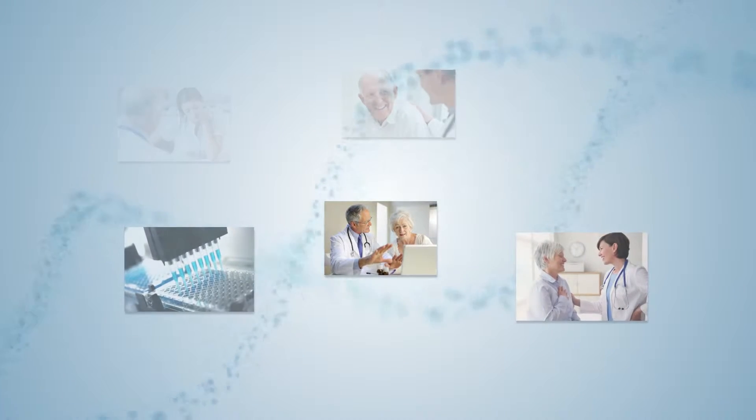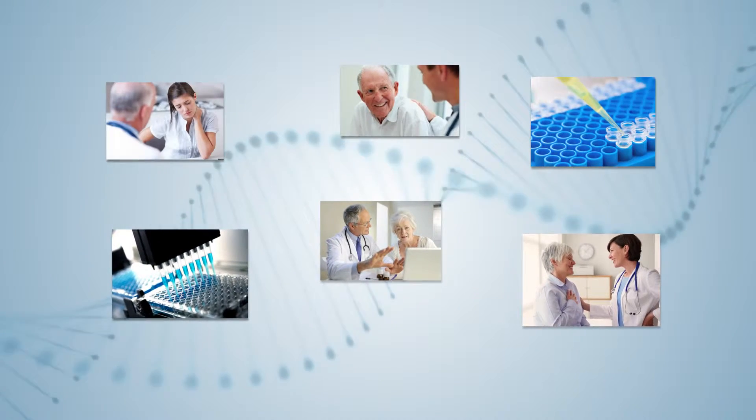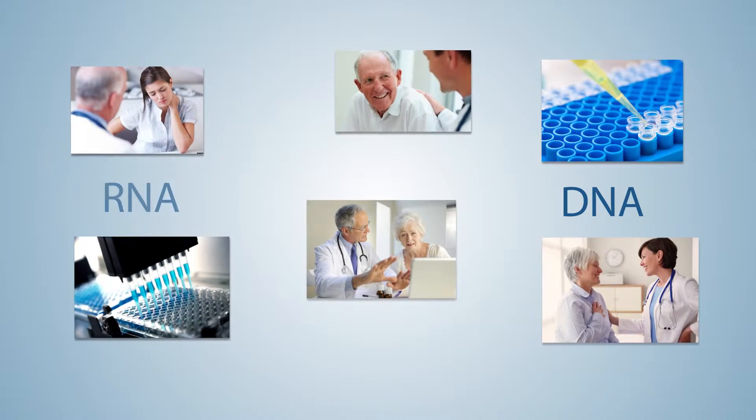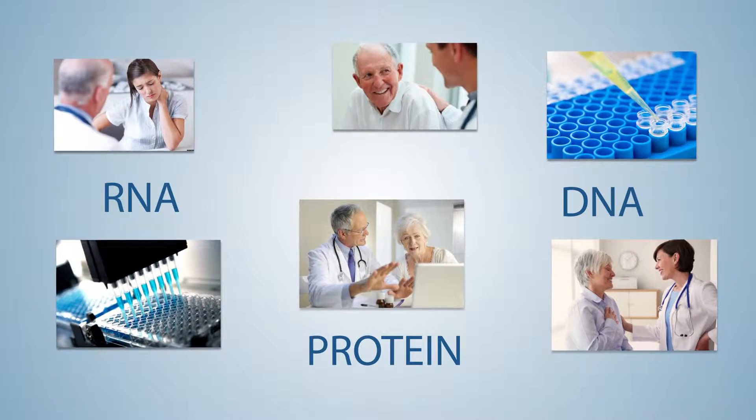Patients today are receiving more personalized cancer diagnoses and treatment than ever before. New advances in technology enable us to look at a patient's DNA, RNA, and protein in much greater detail.